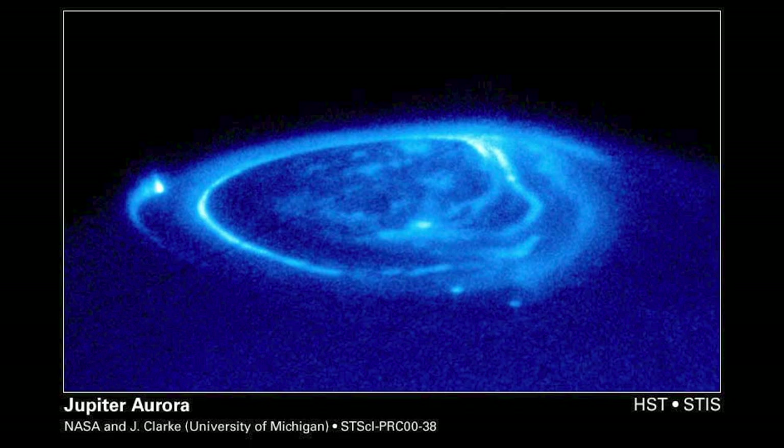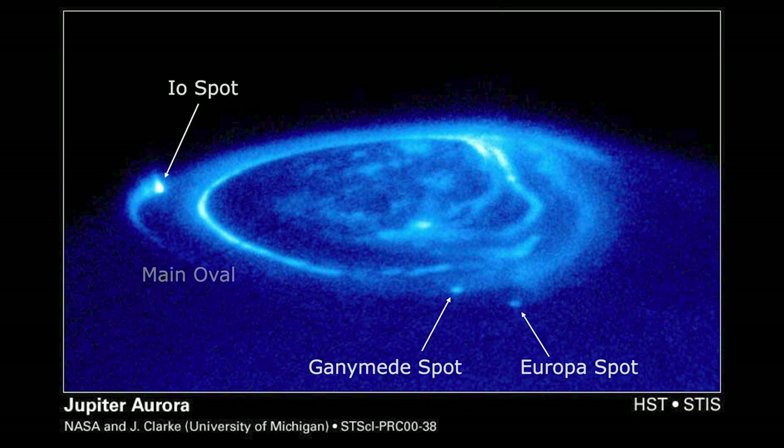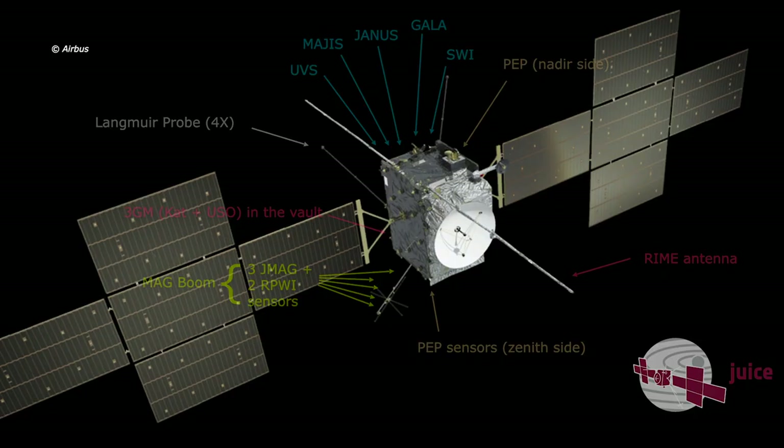To illustrate why it is important to study the moons and Jupiter at the same time, this is an image from the Hubble Space Telescope which shows an aurora at the north pole of Jupiter. You see the main oval, and you can also see some aurora footprints of some Galilean moons — that shows the invisible link between the moons and Jupiter. So it's very important to study the moon and Jupiter together.